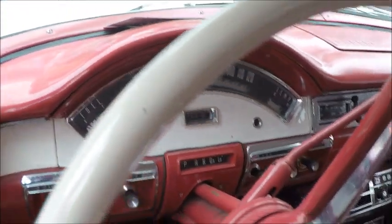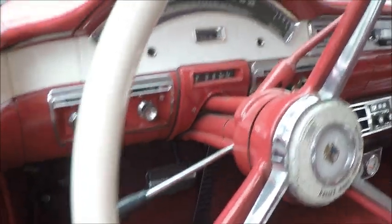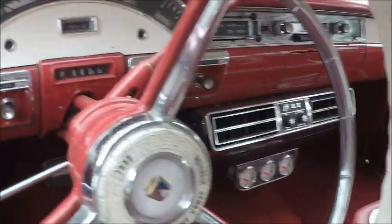Automatic. Air conditioning, as you can see with the underdash evaporator there. And you can see it has power windows too — very nice feature.